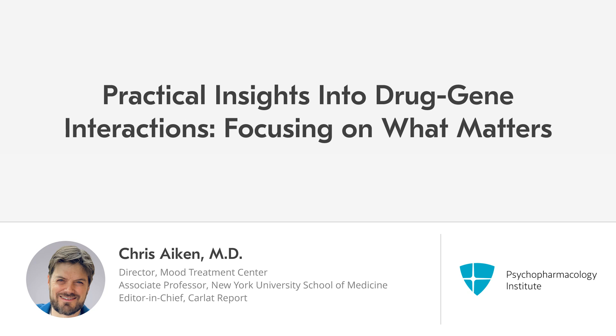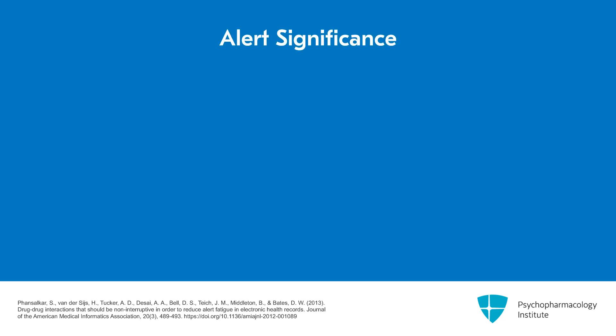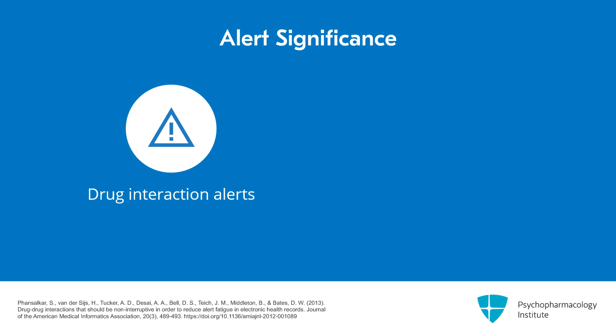In this video, you're going to learn about the genetic tests that really matter in practice. Earlier, I compared pharmacokinetic genes to drug interactions, and that comparison should have raised some eyebrows. How many times do you get alerts about drug interactions in your electronic medical record, and do you delve into all of them, or suffer from alert fatigue? So why should we give these pharmacogenetic alerts any more weight?